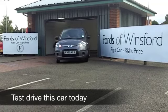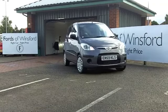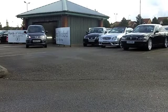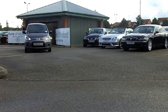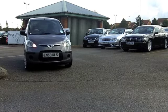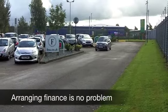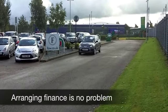Hyundai's i10 city car is a real joy to drive and the specification is surprisingly good. You get a lot of car for your money, and this 1.2 classic comes from 2010 on the clock with about 14,000 miles. It's still as good as new, and it looks good in metallic grey.